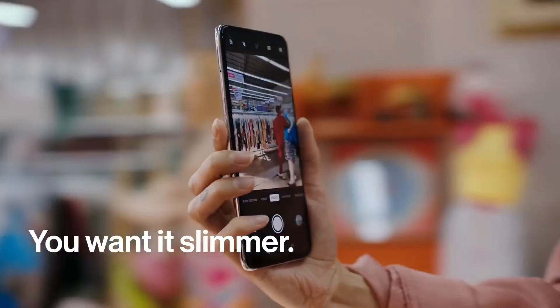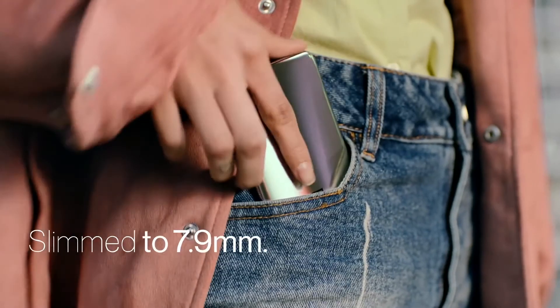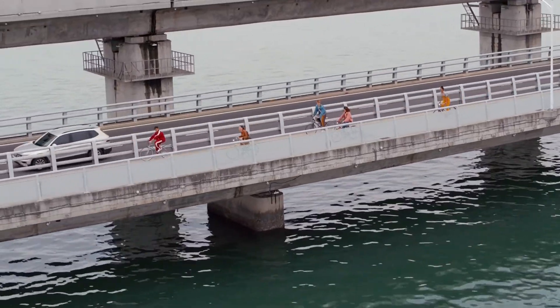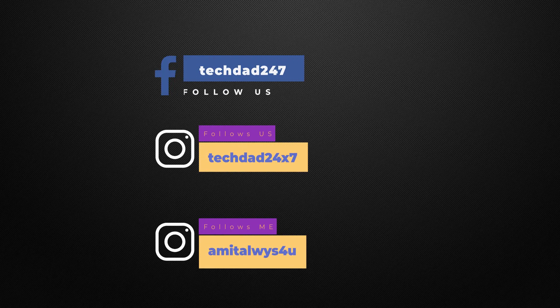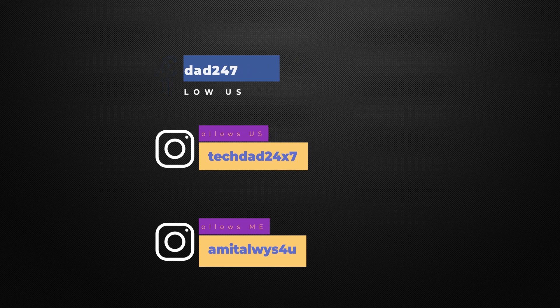Thank you for watching. If you like our content, please like, share, and subscribe to our channel, and comment your thoughts below. If you're watching on Facebook, please like our page Tech Dad. You can also follow me on Instagram — the ID is on screen. This is Amit, and I'll see you in the next one. Bye!